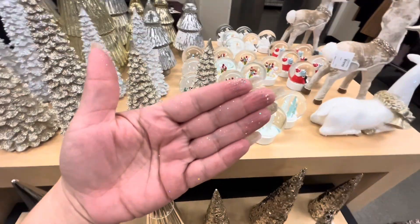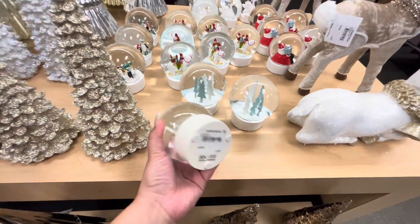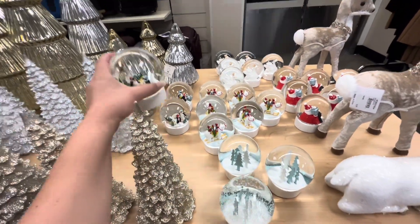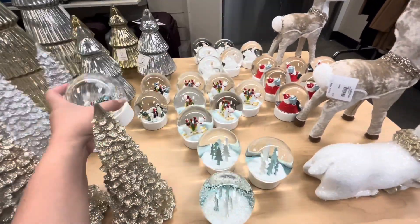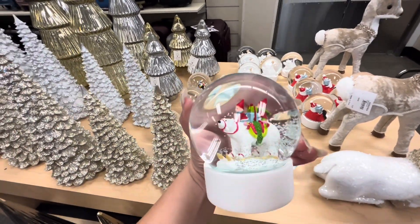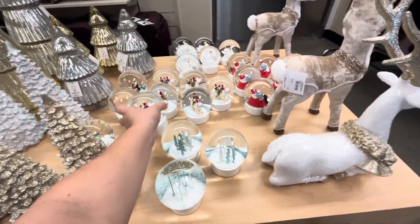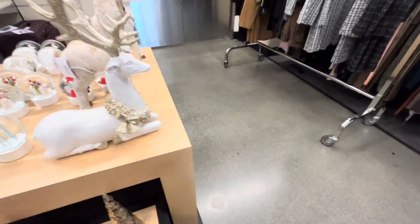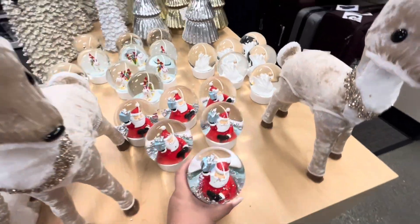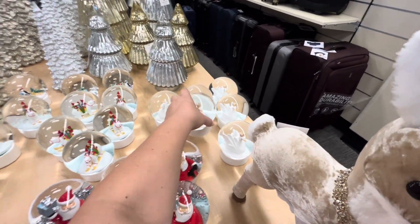Look at my hands — love it! They have these snow globes for $20. They have the trees, the penguins, the polar bear with the kids, and Santa. And they have the dove — look at the dove!